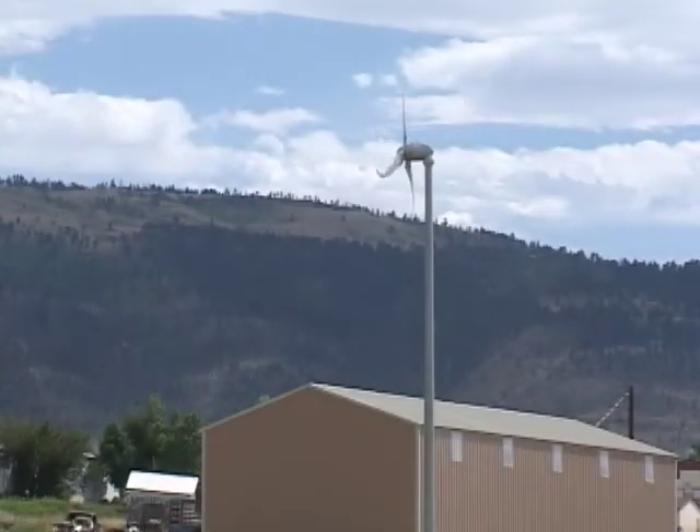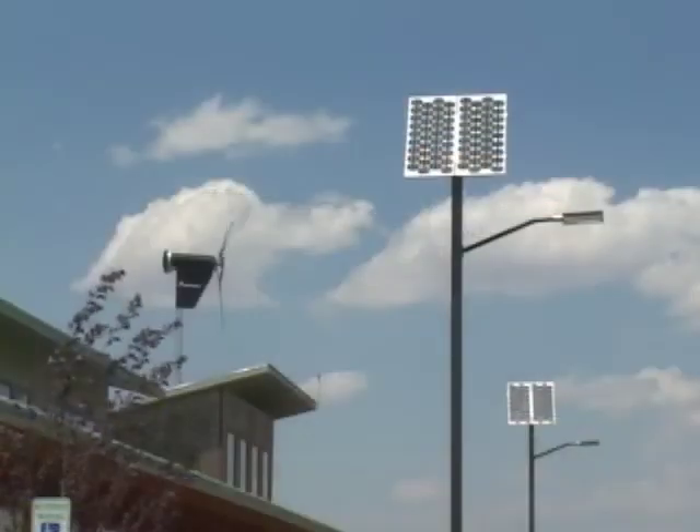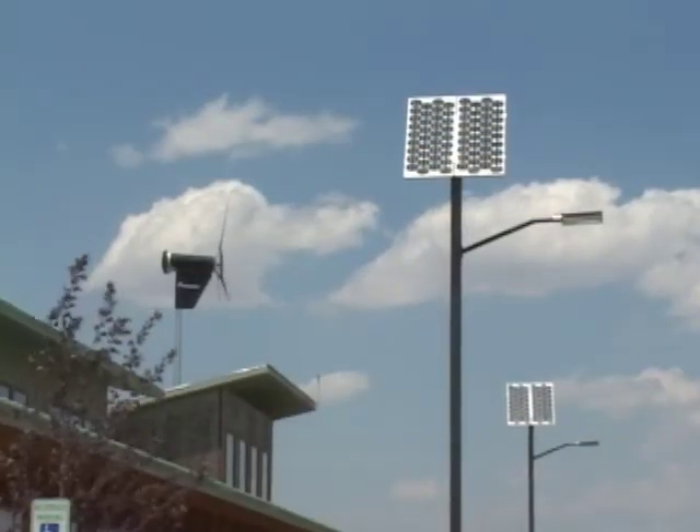If you produce more energy from the wind than you need, you can sell excess power back to your utility company. To go that route, you need to be hooked up to the power grid. But wind turbines can be used by themselves, or they can be combined with a solar system.